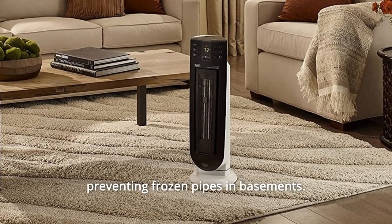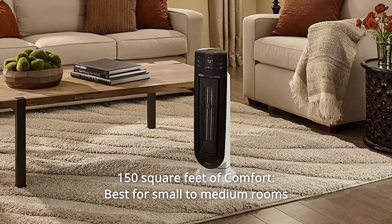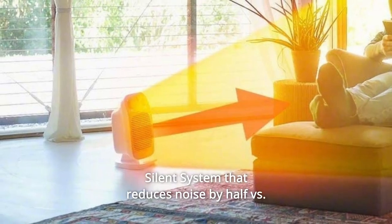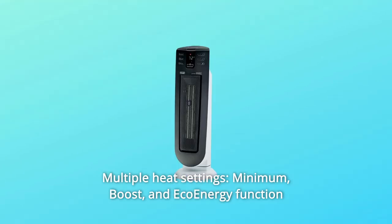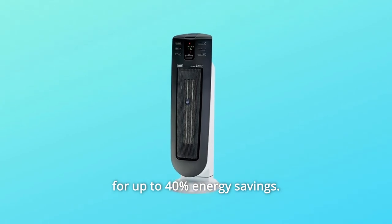Ideal for preventing frozen pipes in basements. Number 10: 150 sq. ft. of comfort — best for small to medium rooms up to 150 sq. ft. in size. Number 11: Silent system that reduces noise by half versus earlier DeLonghi models. Number 12: Multiple Heat Settings — minimum, boost, and eco-energy function for up to 40% energy savings.